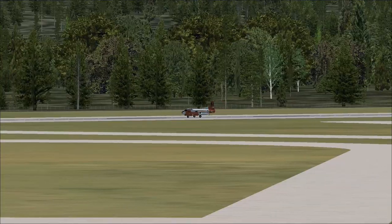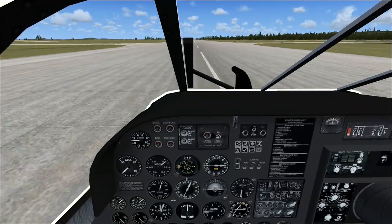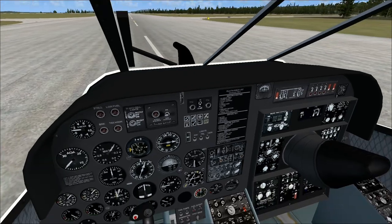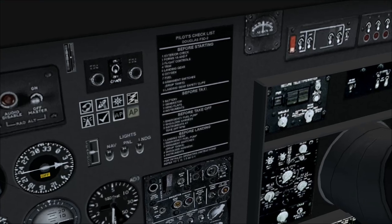I hit nearly center line — oh my good gravy, look at that. Beautiful. There's even a checklist — look at this, guys — there's even a checklist, and I think you can even read it. Yep, you can even read it.